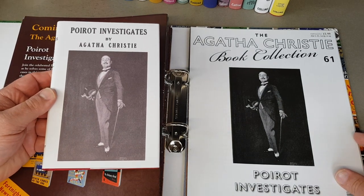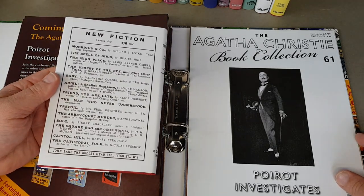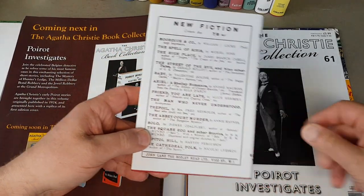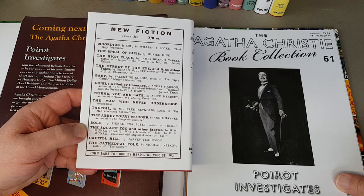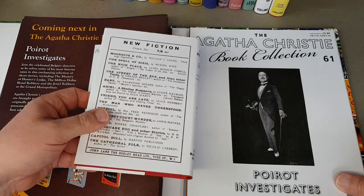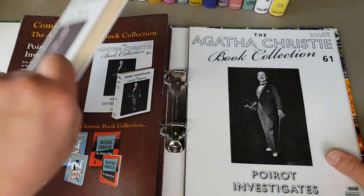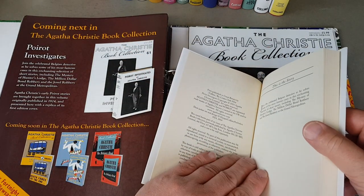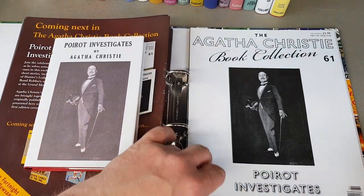Poirot Investigates — almost like a photograph cover, though it's actually a painting. Very unusual — it's an early one. We were just talking about Alan Lane and there's his father, John Lane at the Bodley Head in Vigo Street, where Penguin first started. They published Ariel, which was the very first Penguin book — Penguin number one. This must be late '20s, early '30s — it says 1924.